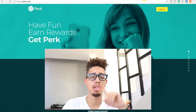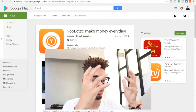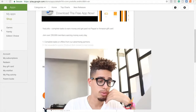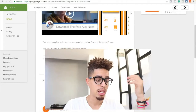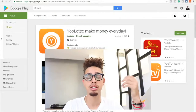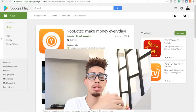Last but not least, number one on the list is called You-A-Lotto. Basically, make money every day. You earn money with PayPal and Amazon gift cards. Join over 250,000 members earning money every day. All you have to do is simply complete tasks or offers from their advertising partners. When you complete the tasks, you earn points you can cash out. And I do have a special bonus for you.